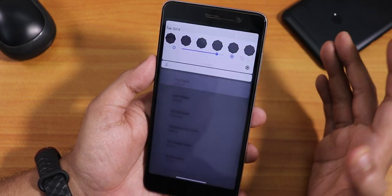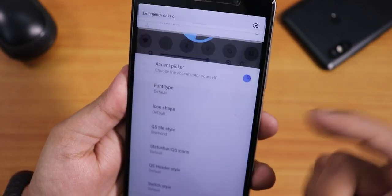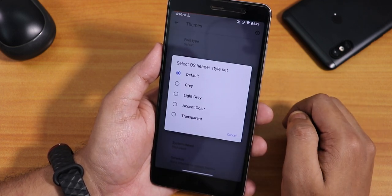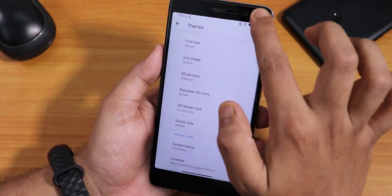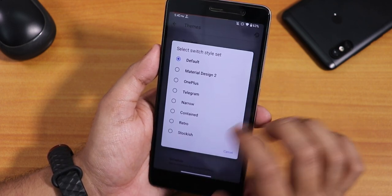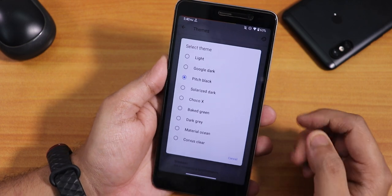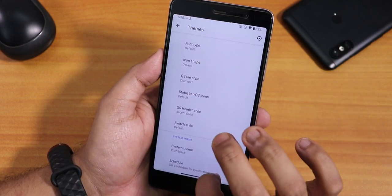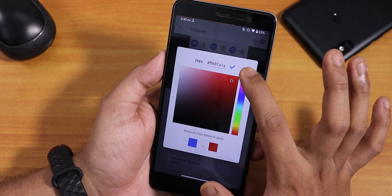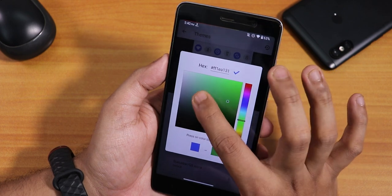You can also change it to timed and after a moment the quick toggles update. There is a status bar quick setting icons option — you can change it to filled, rounded, or circular set. There's a quick setting header style you can set to accent color, which looks cool. There's a switch style for toggles in settings. I've set the system theme to pitch black so the dark theme background goes totally black. There's also a schedule option for dark theme and an accent color picker where you can pick any shade of any color.